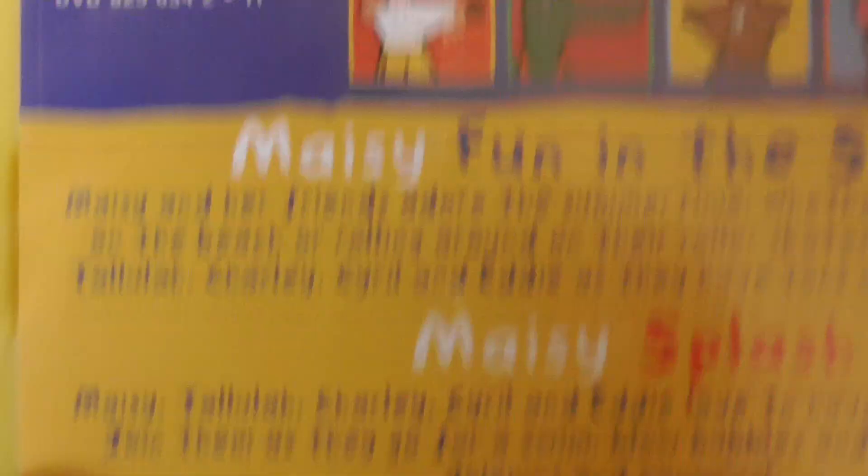The running time for Maisie's ABC is 35 minutes, the running time for Colours and Counting is 52 minutes, and the running time for Maisie's Farm is 51 minutes. And the running time for Maisie's Fun in the Sun is 52 minutes, and for Maisie's Splash it is 51 minutes.